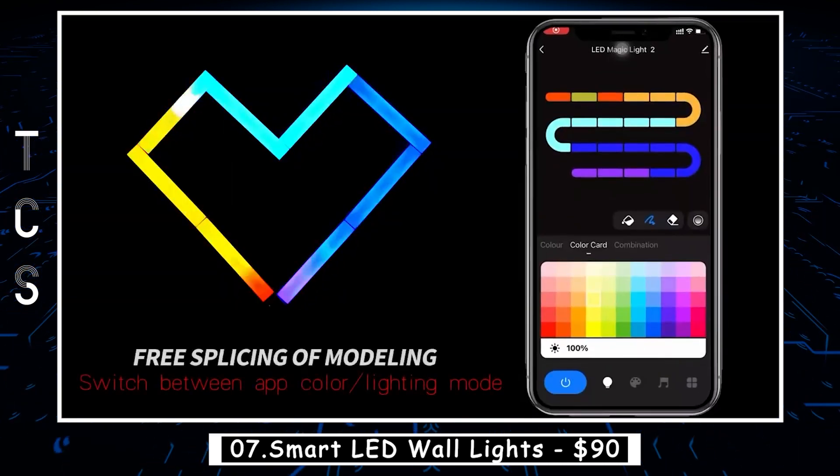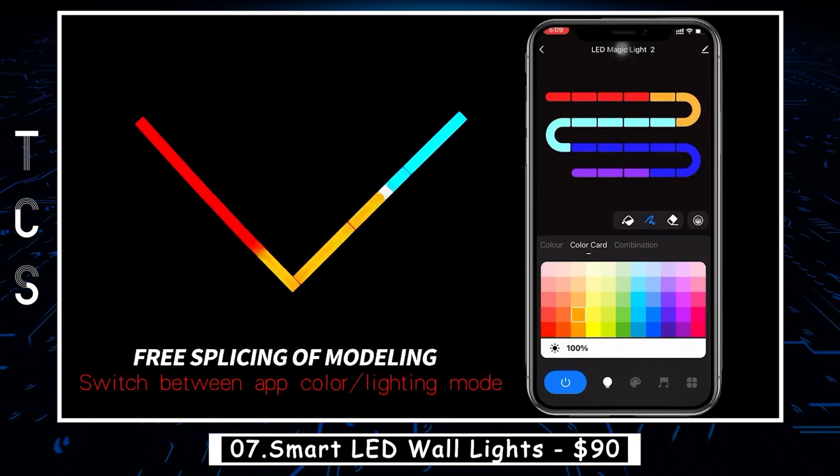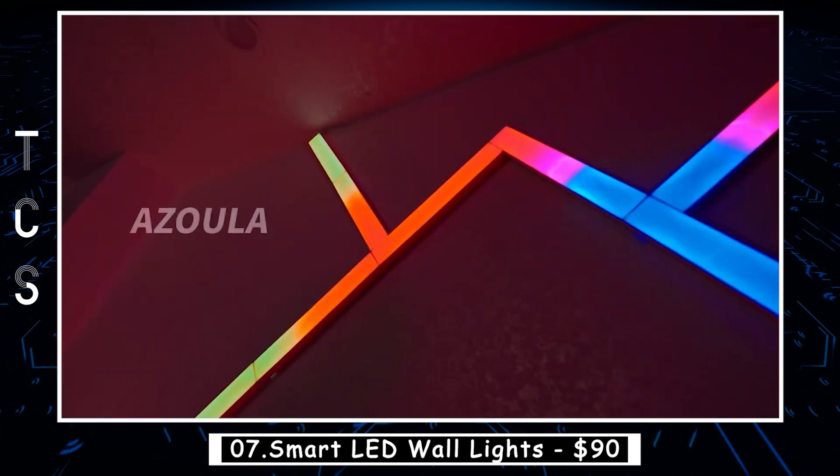With their sleek and minimalist design, the Aze Aula Smart LED Wall Lights can add a touch of elegance to any room. They are also energy-efficient, which can help you save on your electricity bills in the long run.